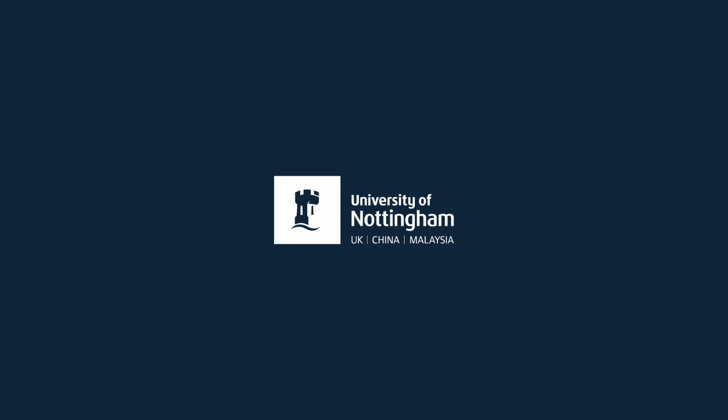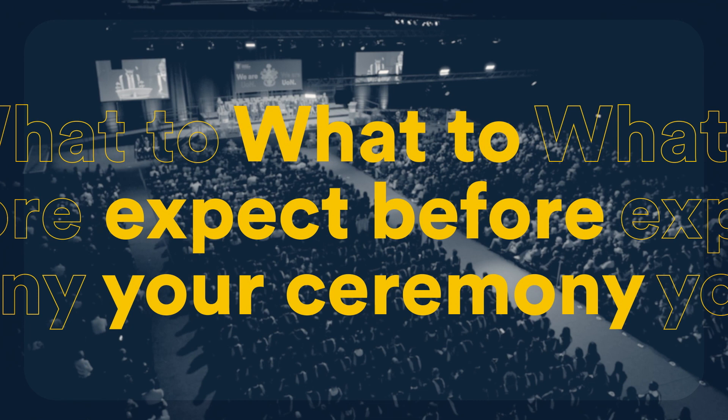Graduating is a big moment. It can be hard to know what to expect. But don't worry, here's a rundown of what goes on before your ceremony.